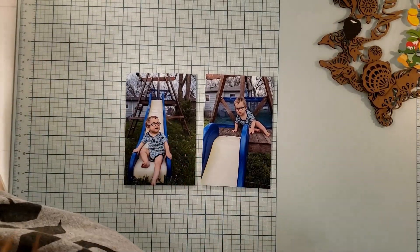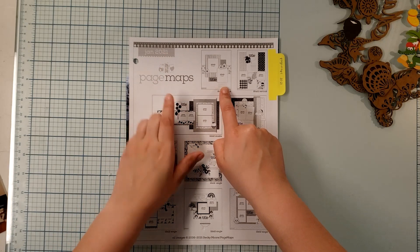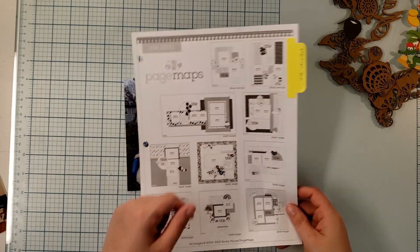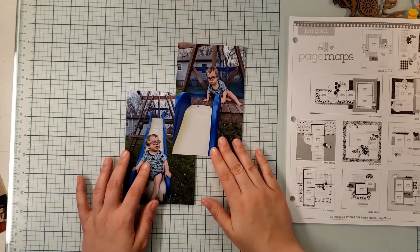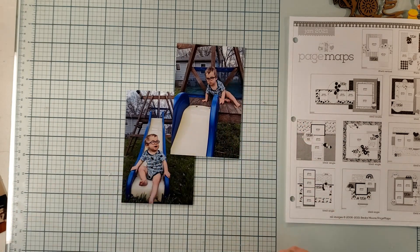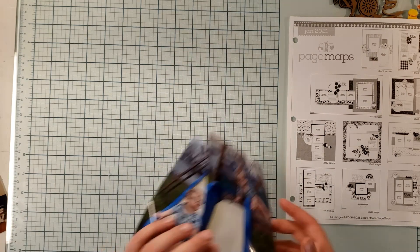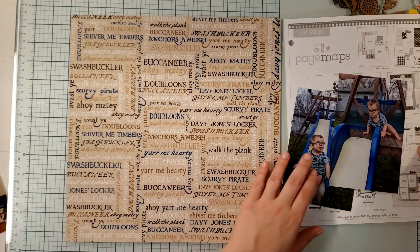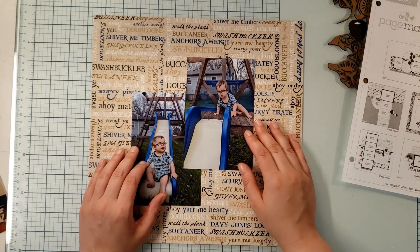Here are my two photos, and this is the sketch I chose from January 2021 from Page Maps by Becky Moore. It's an eight and a half by eleven vertical sketch, but I like the placement of the photos so I'm going to rotate or flip it - I'll have one picture looking down at the other, and that picture looking up at the first. I also just noticed my son's outfit is perfect because it has little sea creatures on it! I pulled mostly from my handmade collection and I have this background paper here. I'm going to place my photos like this.